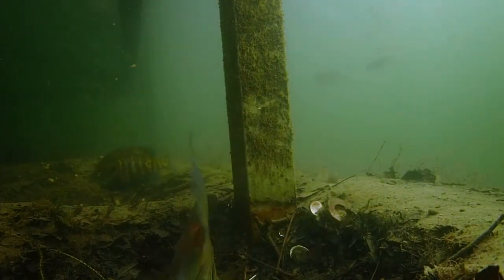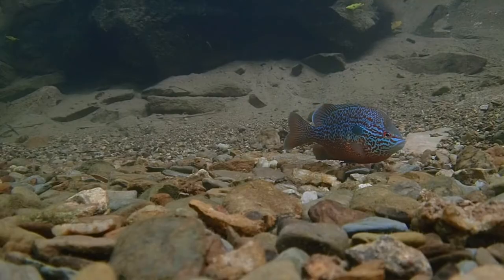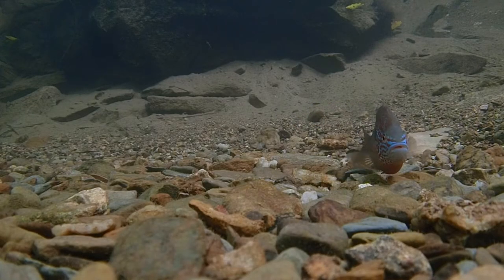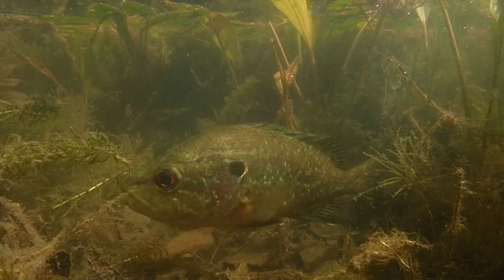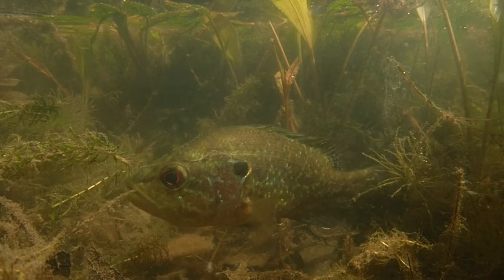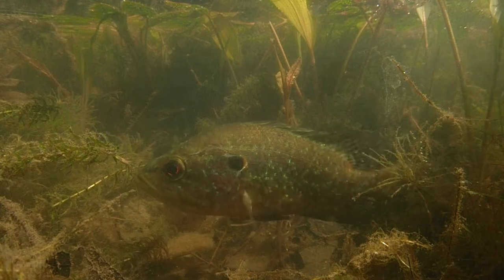Males will dig pits in the sediment, such as this bluegill, or clear stages of gravel of pebbles and silt, like this long ear. Some species, such as this warmouth, will even spawn in the vegetated shallows of lakes.